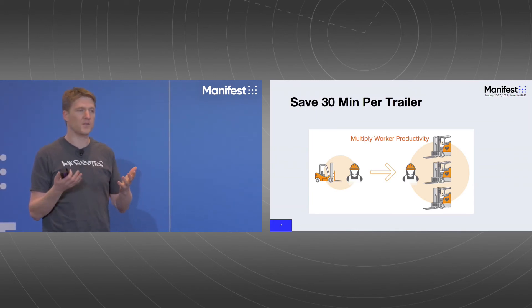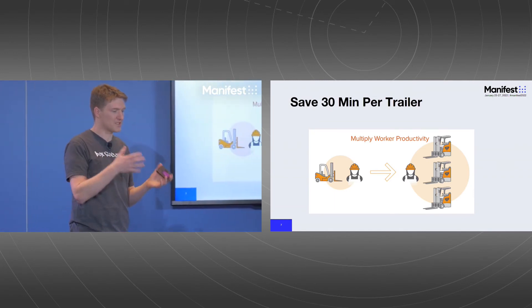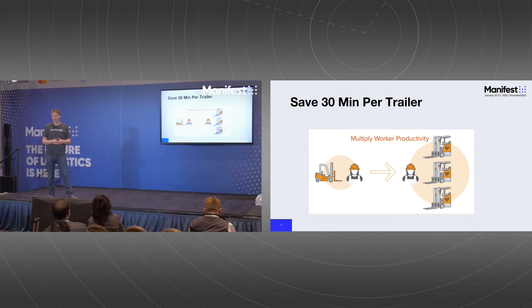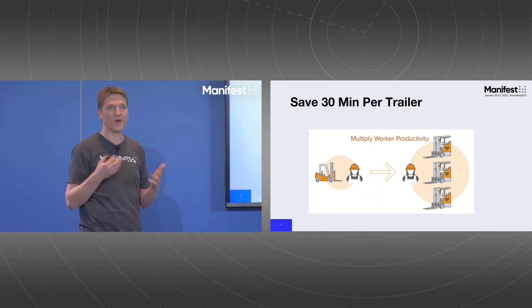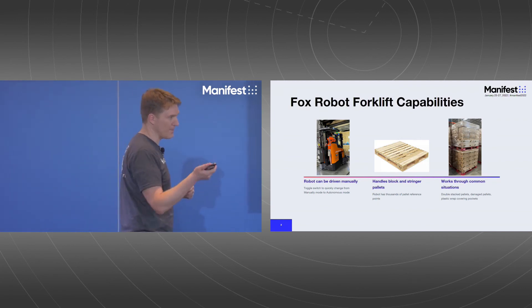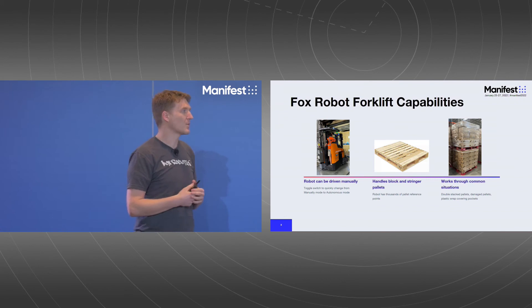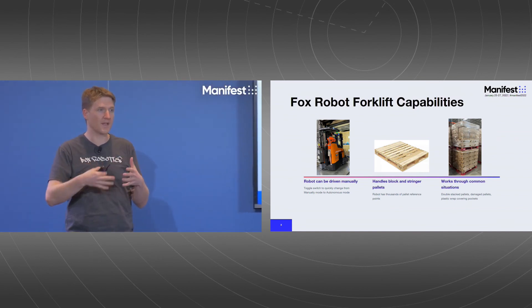Humans are very much a part of the equation when you deploy these forklifts. We think of this as taking your existing workforce and multiplying their productivity. Some things we cannot do yet: we don't open trailers, we don't remove load bars, we don't move airbags — so we rely on a human doing those tasks alongside us. We also have to operate safely around other forklifts and people. It's a dual-mode system — if the autonomy gets stuck for any reason, you can hop on, switch it to manual mode, complete the task, hop back off, and it will pick up where you left off. The hardware is general purpose: it can do unload, load, and put-away, and as we develop those applications in software, the hardware sold today will gain those capabilities in the future.